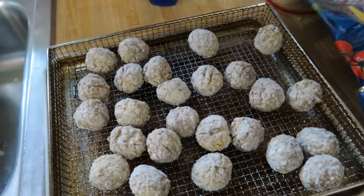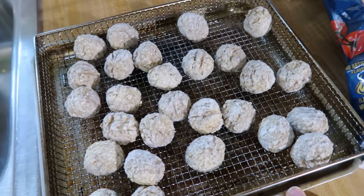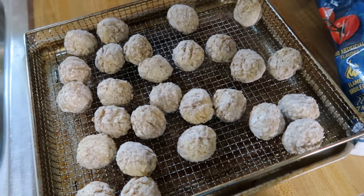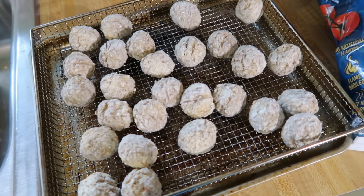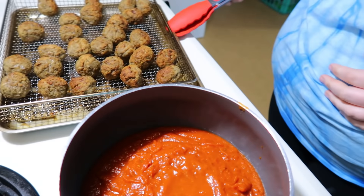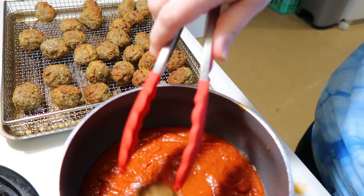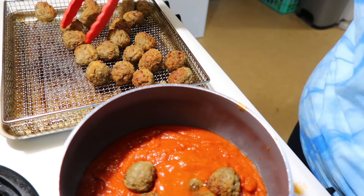Monday night we are having meatball subs. I've got some frozen Italian style beef meatballs from Sam's Club on my air fryer basket. I'm going to throw these in the air fryer for about 15 minutes at 350°F. After 15 minutes the meatballs are done. In a pot I've got our favorite marinara sauce from Aldi heating up, and I'm just going to put my meatballs in there and let the sauce heat up before assembling the subs.